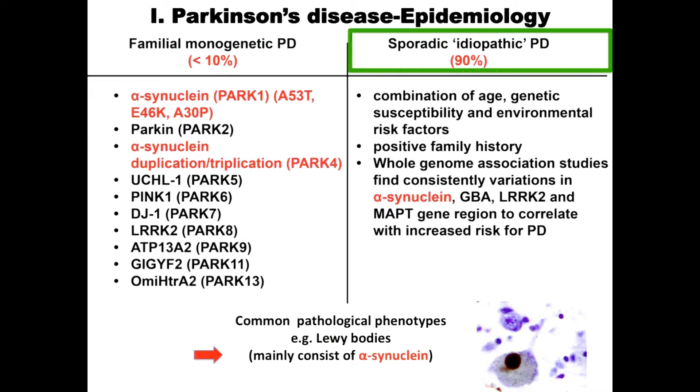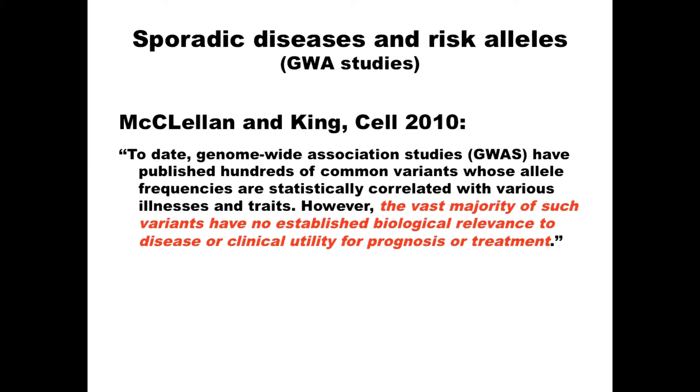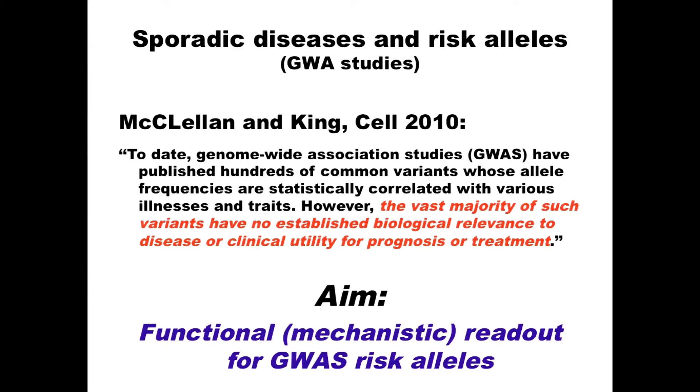For idiopathic sporadic Parkinson's, it's a combination of age, genetic susceptibility, environmental factors, and possibly family history. GWAS studies give hints, and risk loci are identified in genome-wide association studies. But these studies are essentially descriptive — the established biological relevance is often not established. What we wanted was to understand mechanistically what a GWAS hit means — one that increases your risk of Parkinson's by, say, 3%.